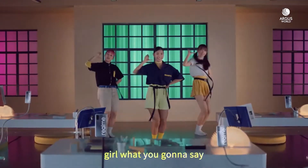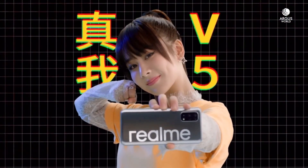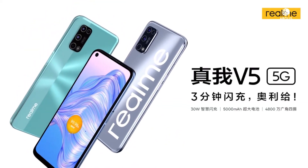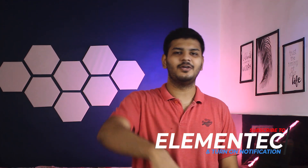I definitely feel that Realme V5 is worth buying. Tell me in the comment section which phone you think is worth it. Do make sure you comment and tell me below. Subscribe to my channel and like the video if you liked it. Thank you for watching, it's Tejh signing off — you're watching Elementec, and I'll meet you in the next one.